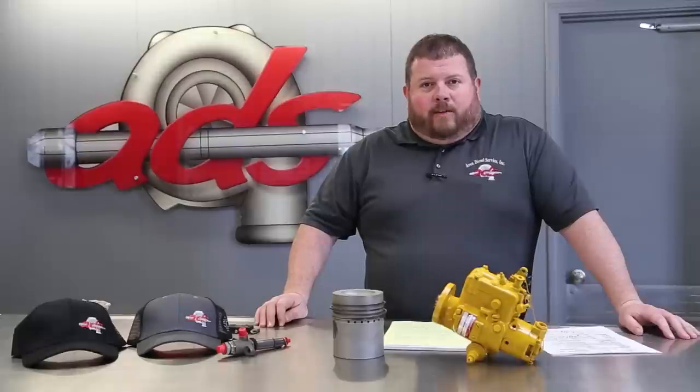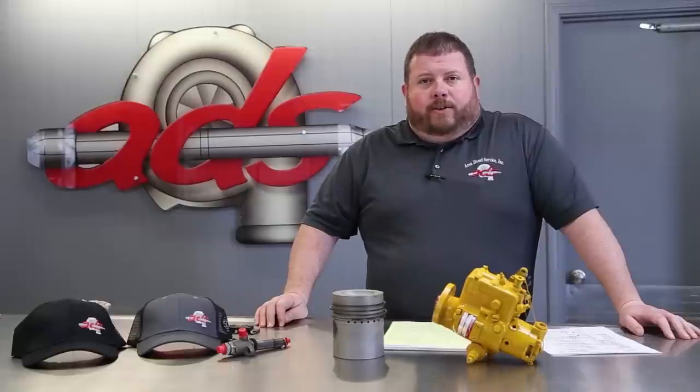Welcome back to Area Diesel Service. Today we're going to bring you a little bit different style of video. In one of our recent videos we asked you to keep an eye out for other content creators that we could maybe collaborate with or give a helping hand to.